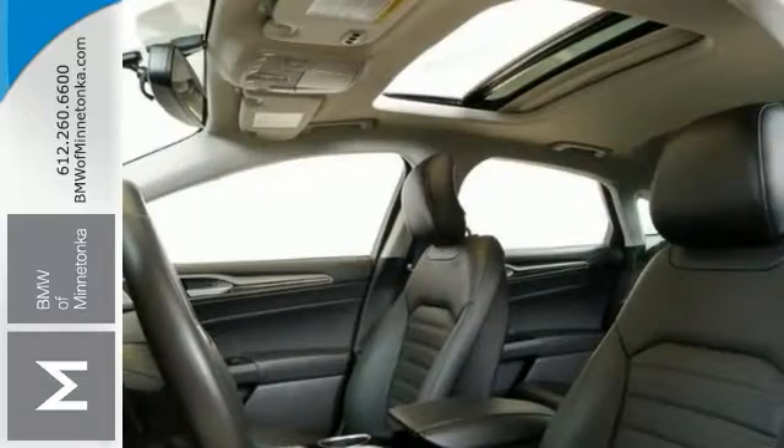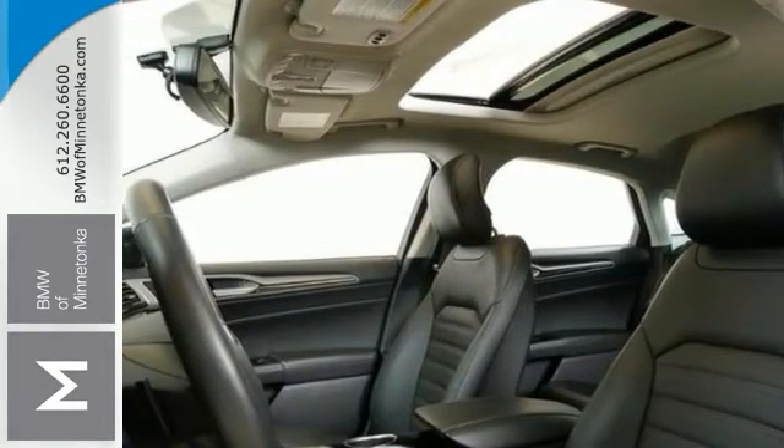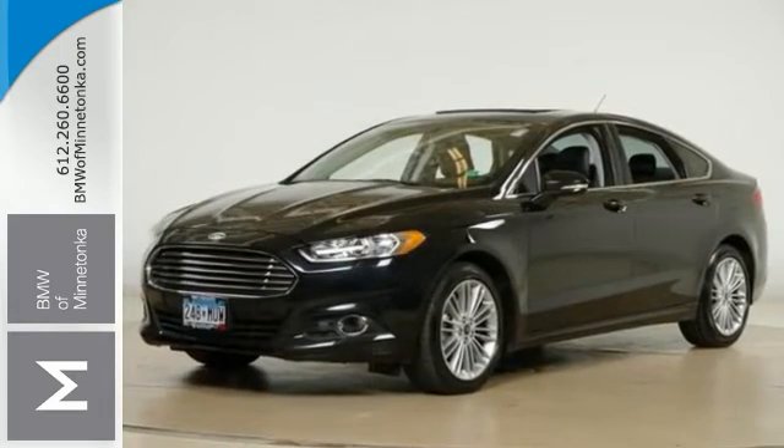It has dual-zone climate control, heated leather seats, sunroof, keyless entry, and much more. Come on out and see it for yourself today before it's gone.